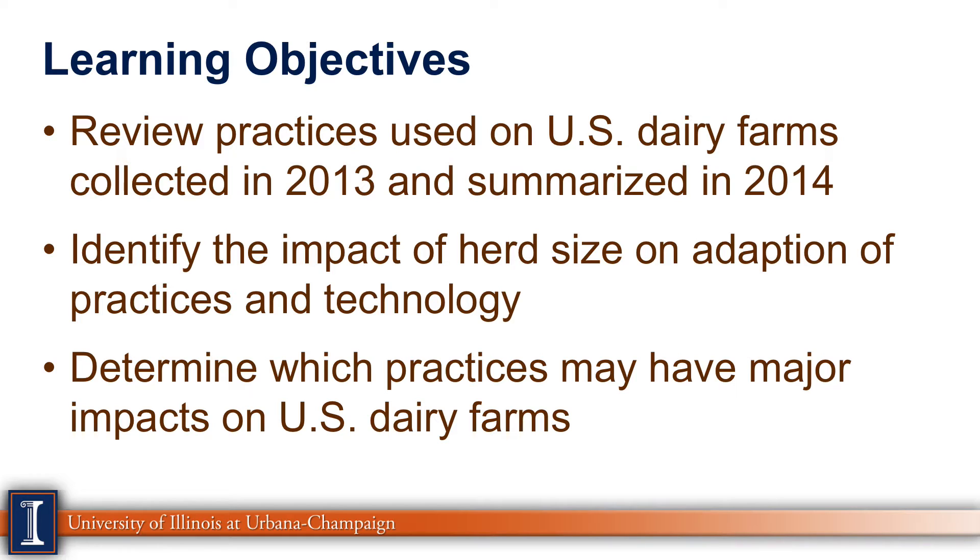We will identify the impact of herd size and adoption of various practices and technology, and determine which practices may have major impacts on U.S. dairy farms.